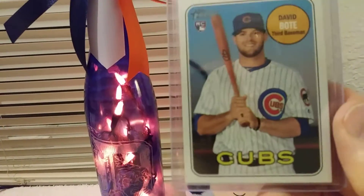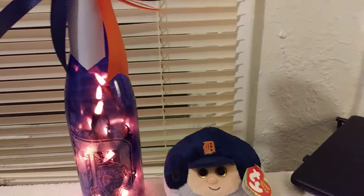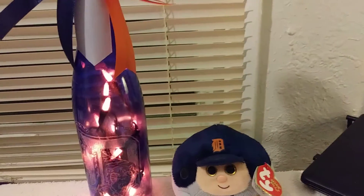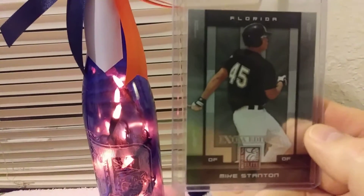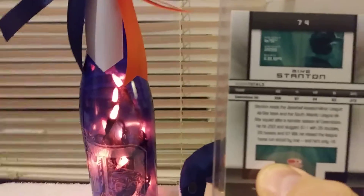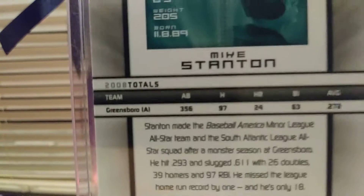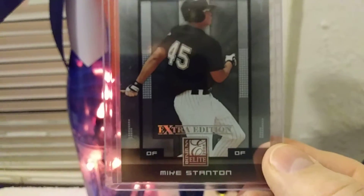David Bote, Topps Heritage. David Bote, 2018 Topps. And the best card out of it is going to be your Giancarlo Stanton, known as Mike Stanton. The only team shown on there, if you can see it, is the Greensboro. It's from the 2008 Elite Extra Edition.